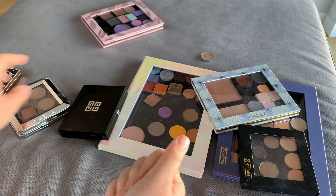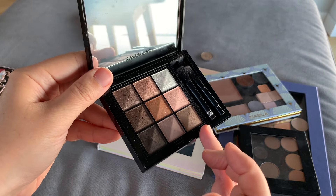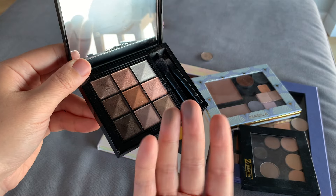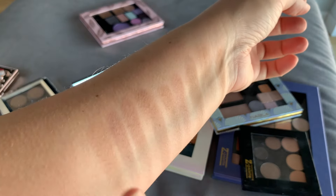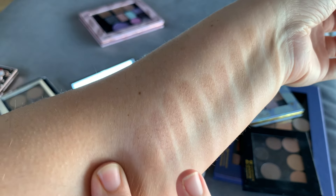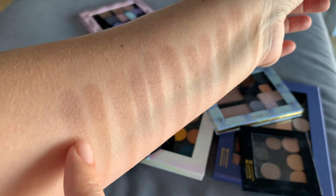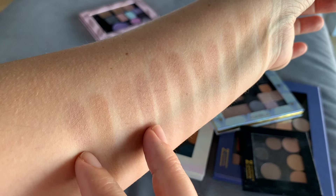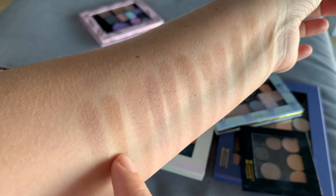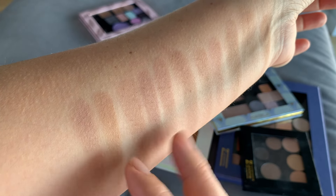Finally, we have the two top shades from the Givenchy 912 palette. One is more yellow and one is more mauve-ish. Swatching them, what I can tell is that the mauve-ish one from Givenchy is closest to the Flower Nose shade. The Rouge Bunny Rouge sits right in the center. The Givenchy shades are off — one is more orange compared to the Rouge Bunny Rouge, and the other is more mauve-pink. So they are mid-tones but different from the reference.